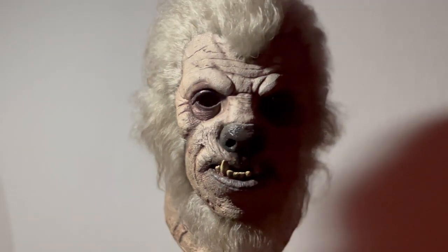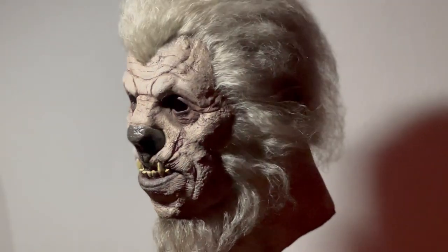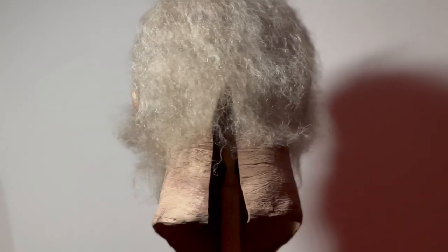Under studio lighting, we see the beast really come alive in this sculpt. These harsher angles are all amplified, and we are left with something that you wouldn't want to come across on the moors during a full moon.